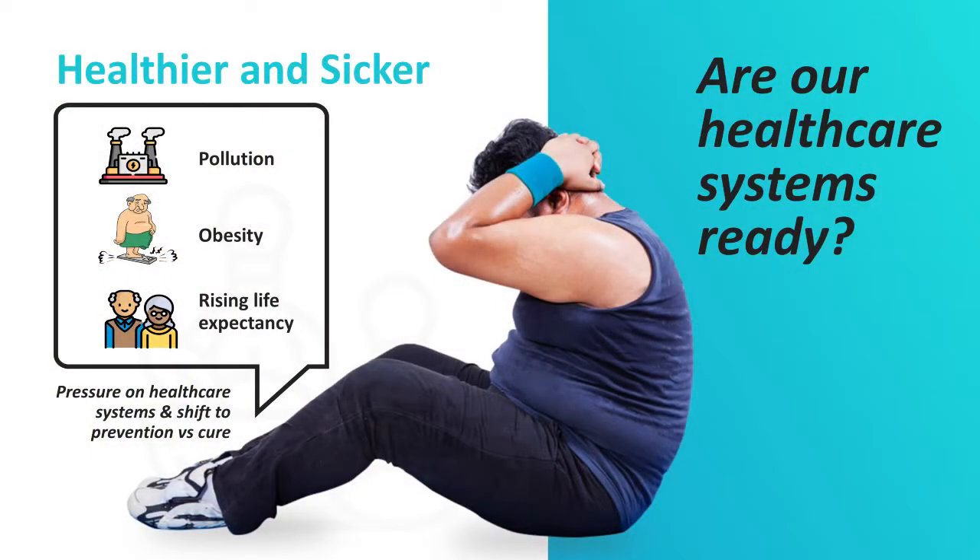I gave you the paradox of healthier and sicker. With urban living, you're exposed to lesser traditional risk, causing a rise in life expectancy — people are living longer than they used to. However, they're going to be living in mega cities with a lot of pollution and not much exercise, so you're going to see a lot of rising obesity. We're moving away from lifestyle toward lifestyle diseases. Are our healthcare systems ready for this? We're likely to see healthcare move from curative to preventive — making people stay healthier for longer. That's the paradox of healthier and sicker.